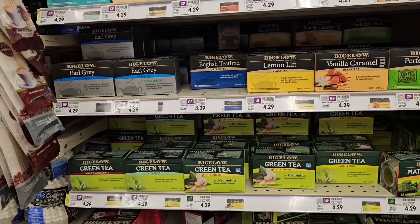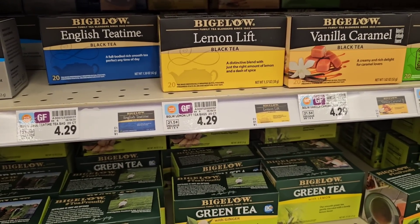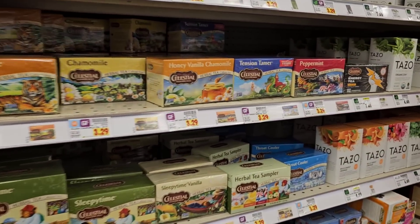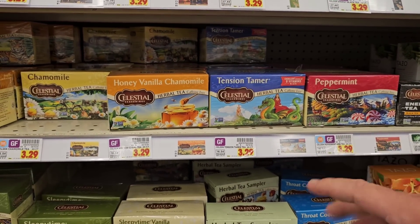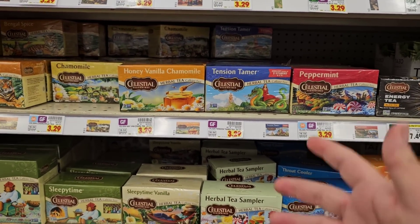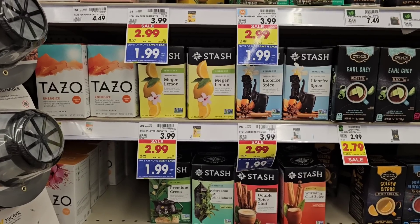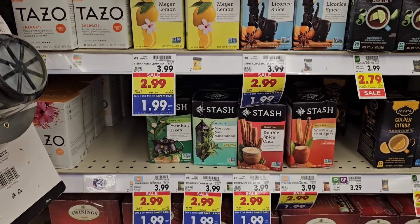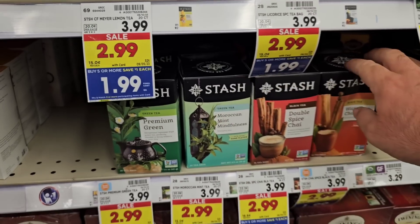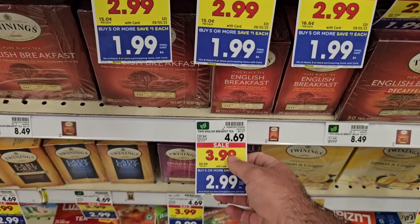Nescafe is $6.99 for the smaller one, and the bigger one is now $10.99. This is the most Bigelow Tea I've ever seen sit on the shelf at Kroger — reason why is they're charging $4.29. Celestial Tea has also gone up — these were $2.99, jumped to $3.19, then in the very next week jumped to $3.29. It's some of the cheapest tea you can buy quality-wise, but I like Celestial Tea. Stash Tea has gone up as well — was $3.49, now $3.99, but it's $1.99 on the buy five or more deal. Let me know in the comments if you've tried it.